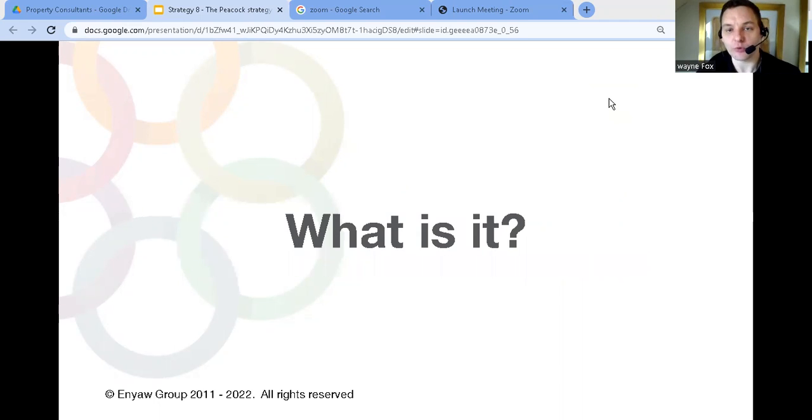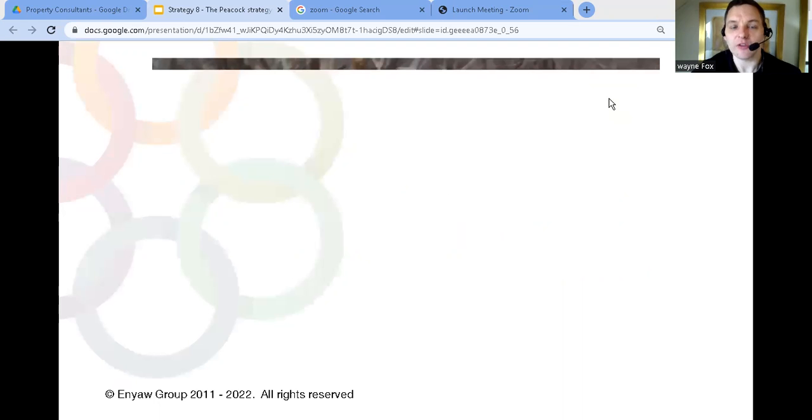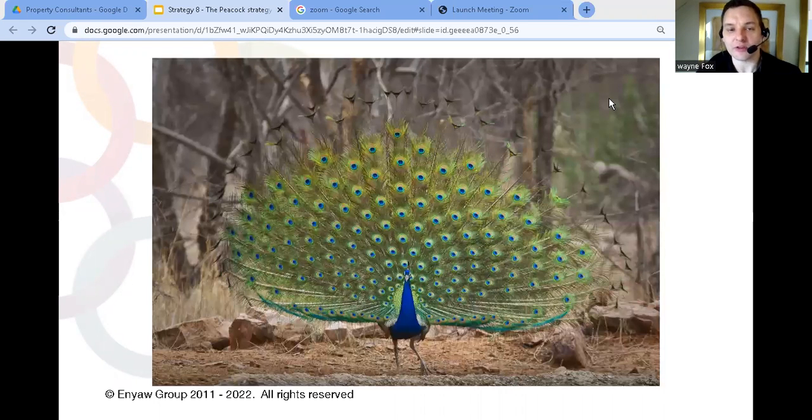This strategy is about showing off your expertise to target clients. If you think about a peacock, when it opens its feathers, it's almost like it's saying 'look at me.' You can't help but see it, even if you don't want to. The main reason a peacock opens its feathers is to attract a mate. And that's why it's called the Peacock Strategy — because you're trying to be seen and attract very specific clients.